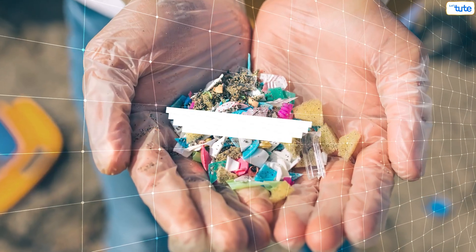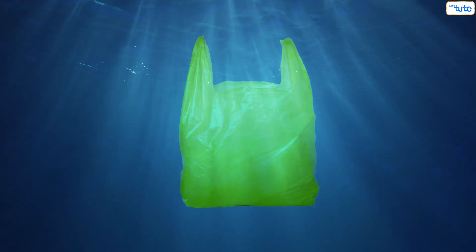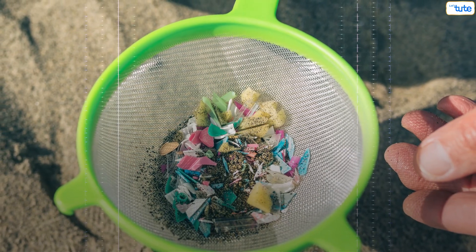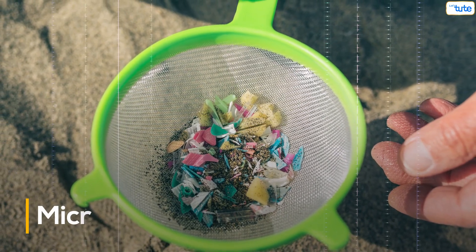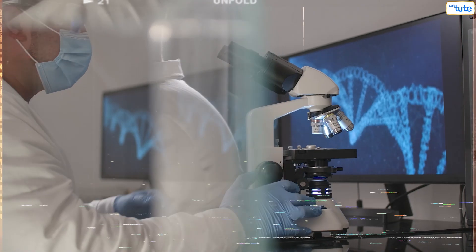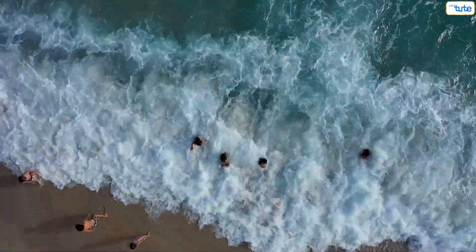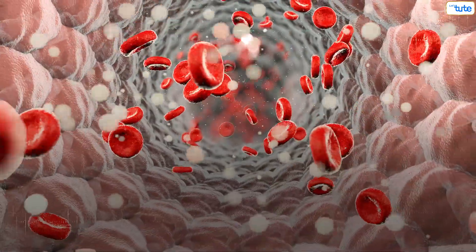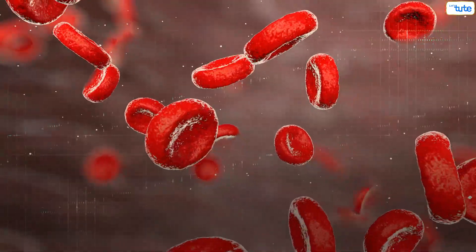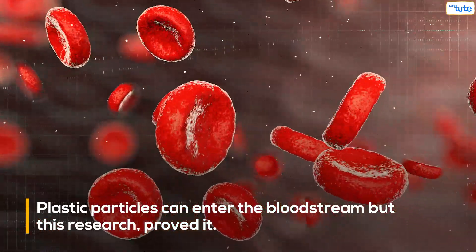Now, the plastic we are talking about is microplastic. What are they? Plastics in the ocean break into very small particles, and these small plastic bits are known as microplastics. Scientists concluded that the results of the research support a hypothesis that human exposure to plastic particles can result in the absorption of these particles into the bloodstream. This means scientists just believed that plastic particles can enter the bloodstream, but this research proved it.